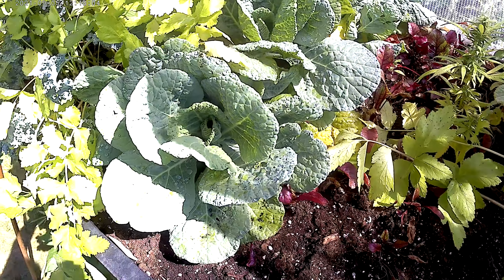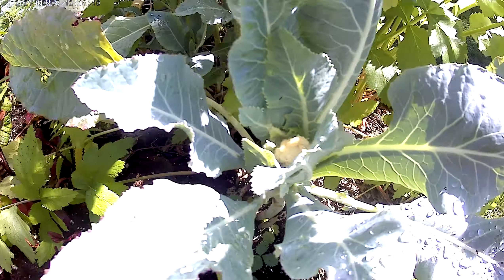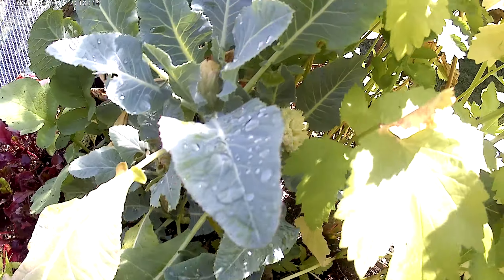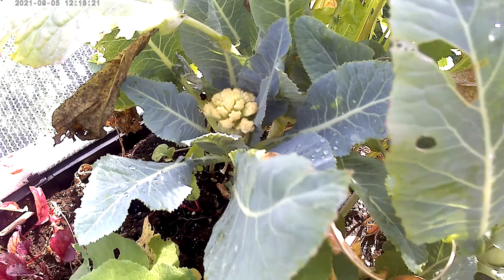In here it was pretty much a failed experiment. The cabbage never produced heads, but the cauliflower has some little tiny heads — we might get a small cauliflower or two out of that.